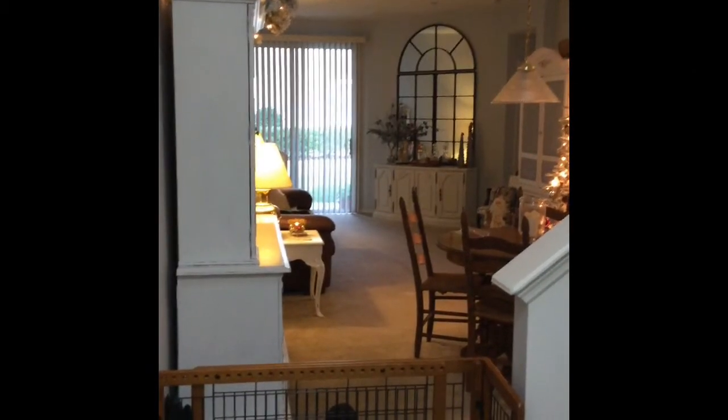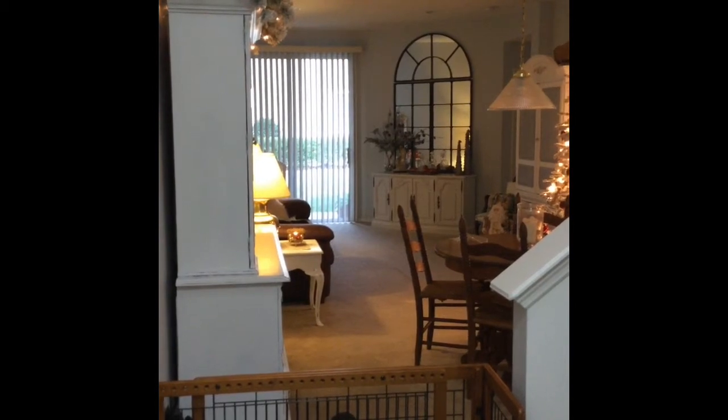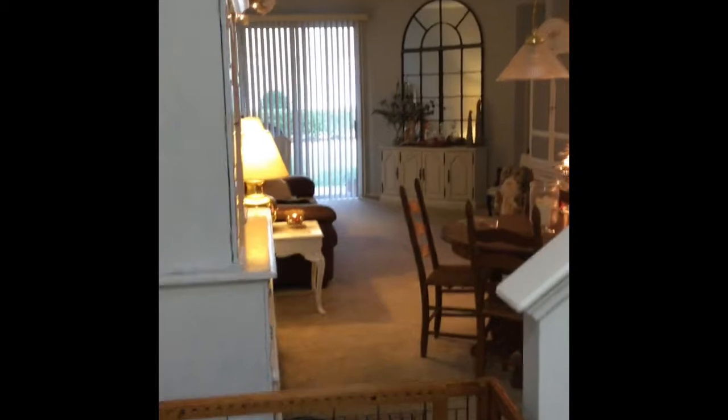Hello everyone, this is going to be my 2014 holiday home tour, so I hope you guys enjoy it. Let's get started. This is a townhome, so you walk in and we've got a living room/dining room combination kind of thing here. Panning over, we've got the kitchen, but the first thing I want to start with is this new china hutch.